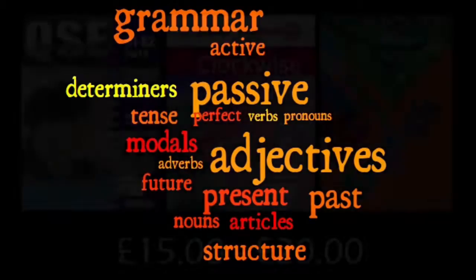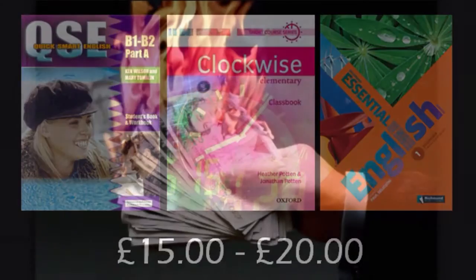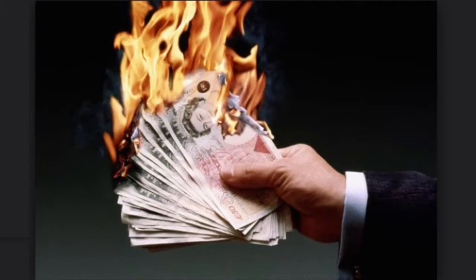The other problem with most commercially available coursebooks is that they are very expensive, and contain far more material than any teacher will cover in a two- or three-week course. So if you're currently using one, it's my guess you're paying for lots of pages of material that never get used, which is a very inefficient way to manage your resources.